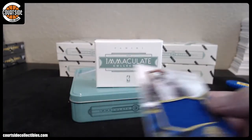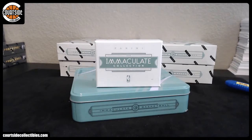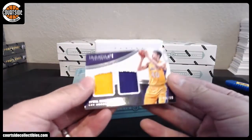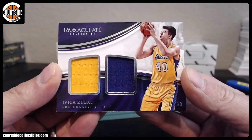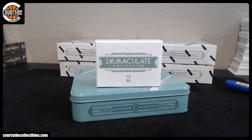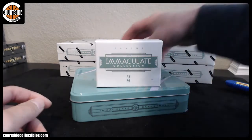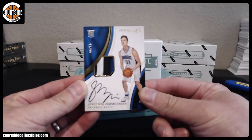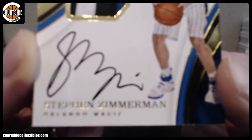That is Magic Penny. We got Zubats at a 99 — rookie dual jersey. That is Flujo on the Lakers. Can't believe you got an acetate in a one box — it's nuts. We got Steven Zimmerman at a 99 — Orlando Magic rookie patch autograph. That is Macho Hiroshi.